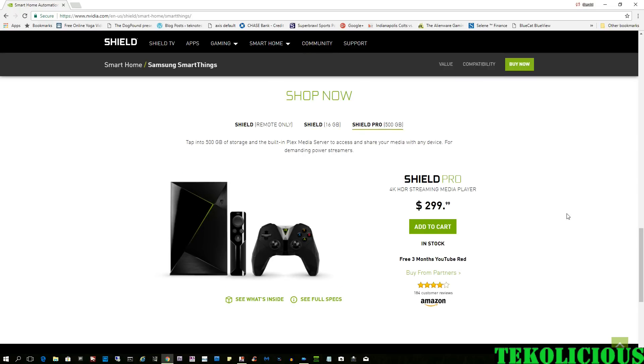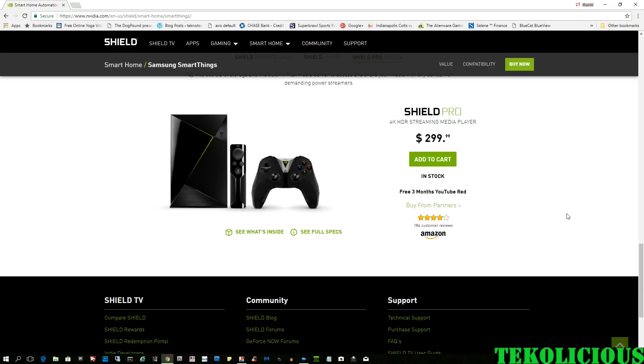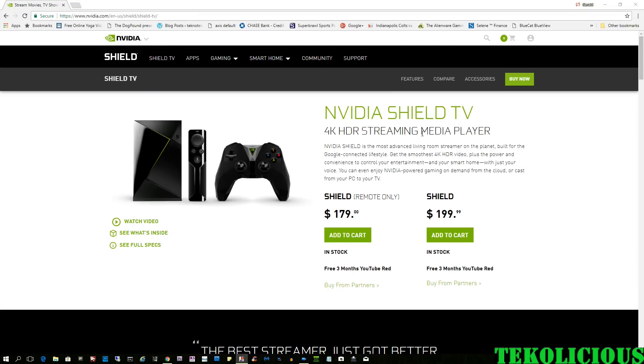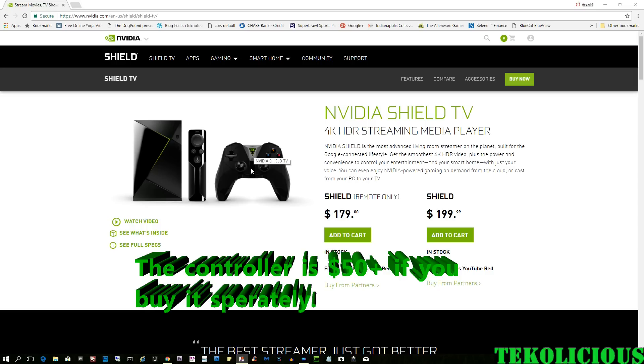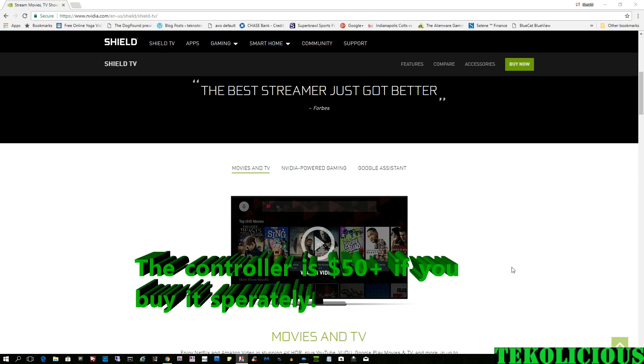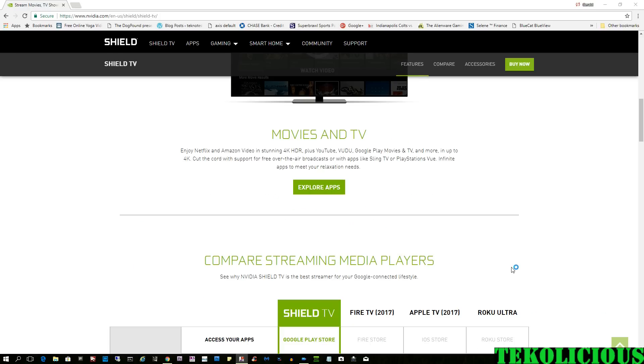The standard device does not come with the controller, but for $20 more you can get the controller. And of course, if you wanted a larger hard drive, you can go for the Pro. I just went for the standard one and added a flash drive — for a minimal cost you can turn it pretty much into a Pro. I only have 128 gigs, but that's plenty for me. It's $179 with the remote and no controller, and $199 for the remote and the controller. I think it's well worth the cost to get that controller, since it has a 3.5mm jack for headphones.